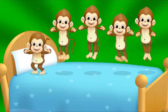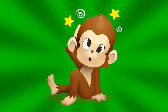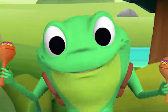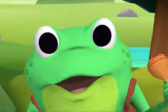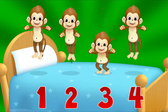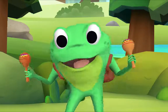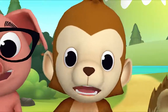Five little monkeys jumping on the bed. One fell off and bumped its head. Mama called the doctor and the doctor said, no more monkeys jumping on the bed. Now I want you to all sing along with me. I want to hear you sing too. Let's count how many monkeys there are: one, two, three, four. Four little monkeys jumping on the bed. One fell off and bumped its head. Mama called the doctor and the doctor said, no more monkeys jumping on the bed.